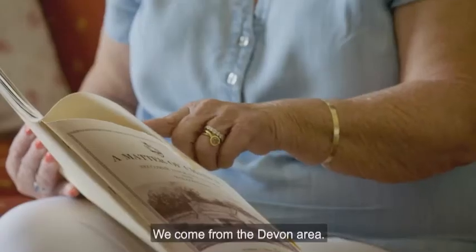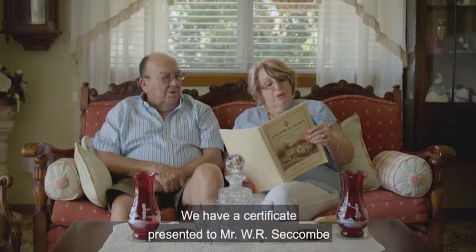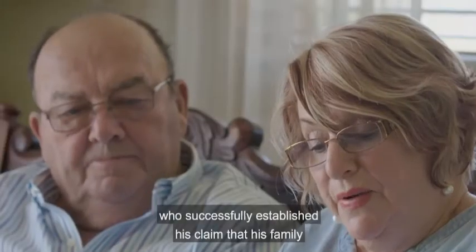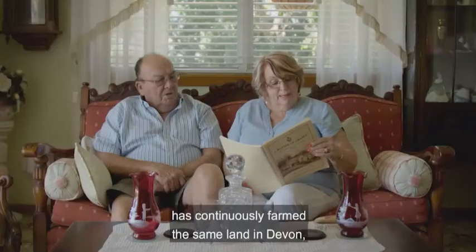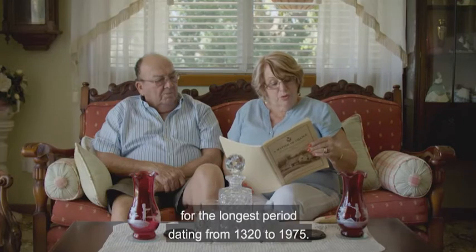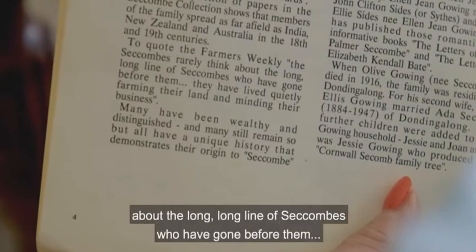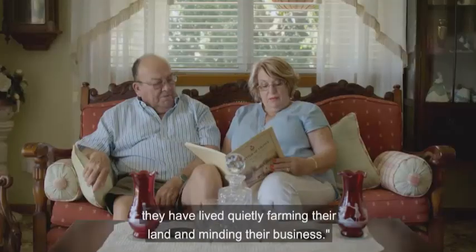We come from the Devon area. We have a certificate presented to Mr. W.R. Seccombe from the Heritage Farm, Devon County Show, who successfully established that his family has continuously farmed the same land in Devon for the longest period, dating from 1320 to 1975. To quote the Farmers Weekly: the Seccombes rarely think about the long, long line of Seccombes who have gone before them. They have lived quietly farming their land and minding their business.